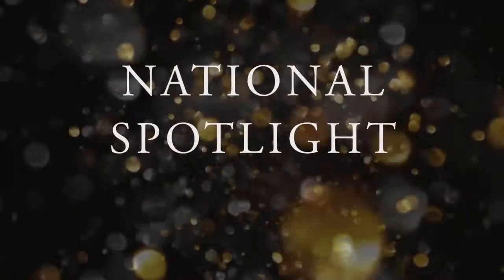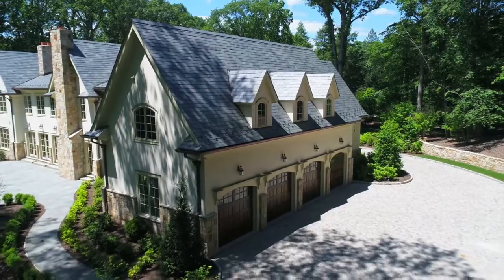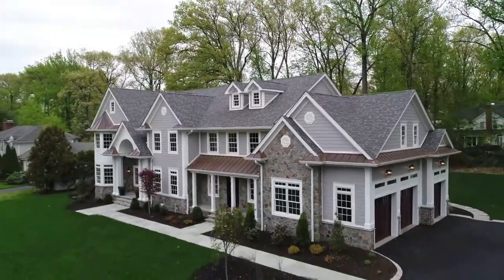Next up, it's the National Spotlight, where we shine a light on some gorgeous homes listed for sale by Coldwell Banker Nationwide.